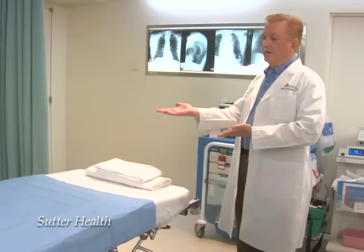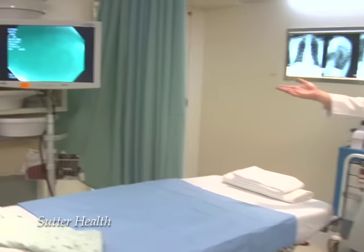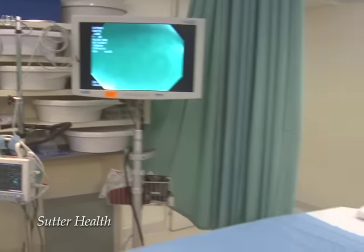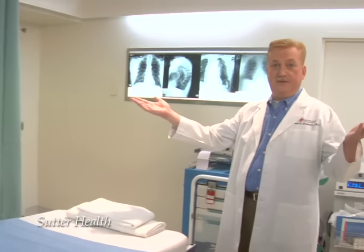I will be in the room at all times. We have a nurse and we have a technician. The equipment is set up to monitor your blood pressure and heart rate. We have two monitors to look at the actual procedure, so the nurse can look at the procedure, I can look at the procedure, and we can communicate together.